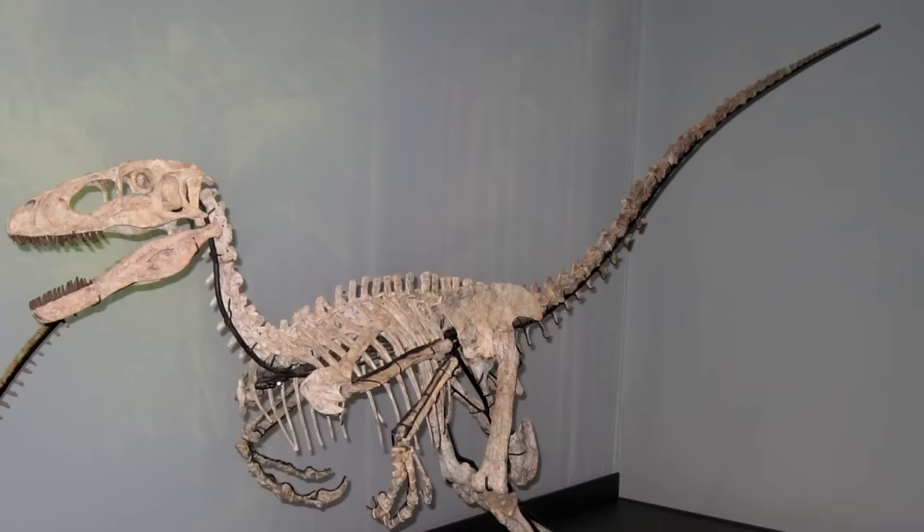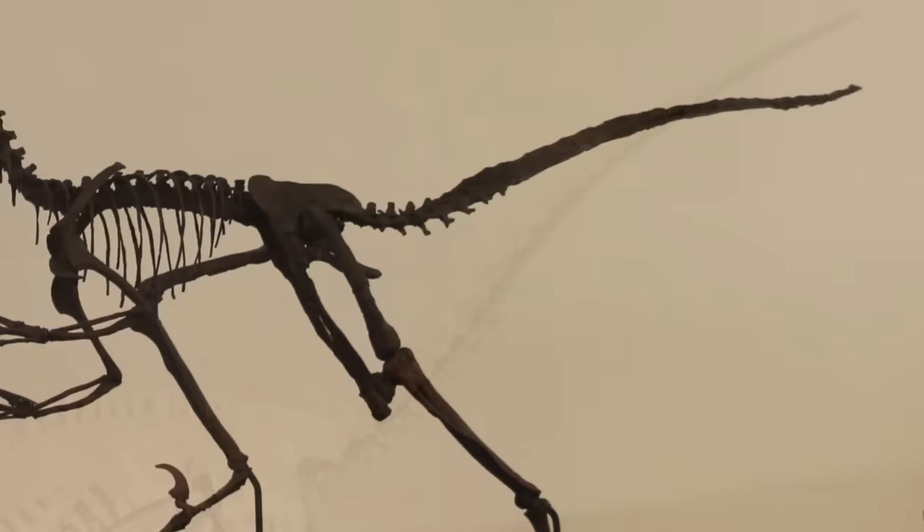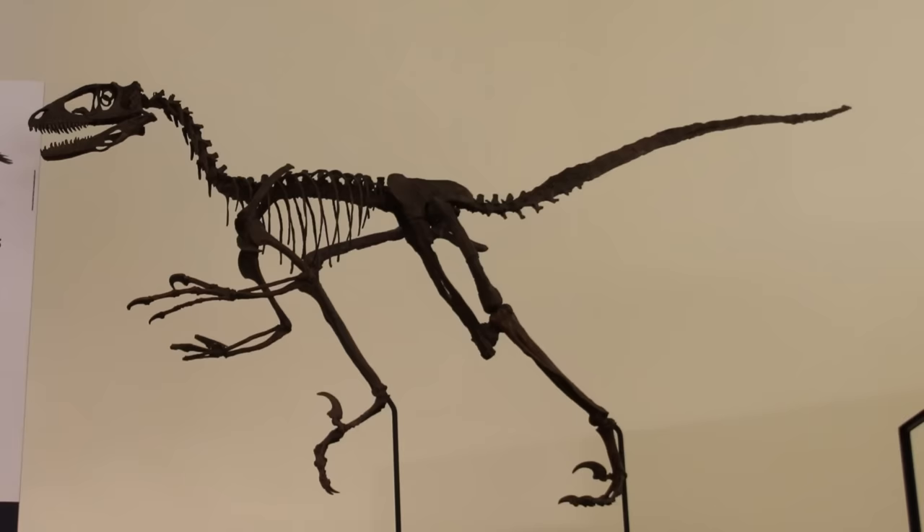Deinonychus had the iconic sickle-shaped toe claw on each foot. The tail was extremely stiff and long, not only acting as a counterbalance, but the stiffness also helped strengthen the tendons that pulled the legs back for bursts of speed and tight controlled steering in case any quick turns were required.